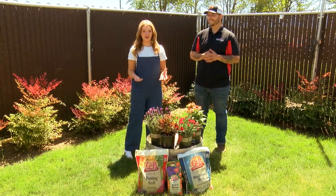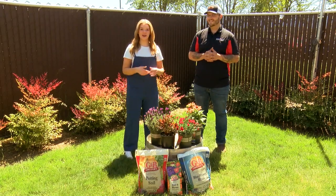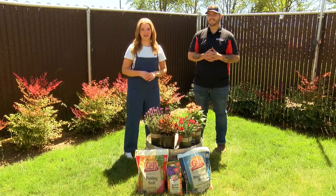Well Brandon, thank you so much for joining me in the garden today and bringing these beautiful flowers. If you want to check out some of these perennials, you can go ahead and head to Grange Co-op. Thanks for joining us, we'll see you next time.